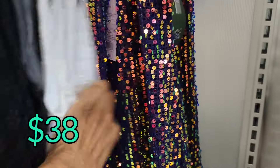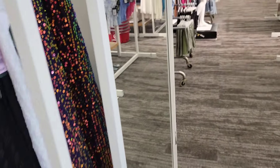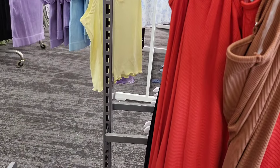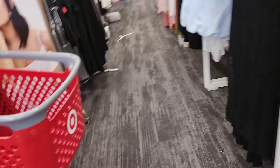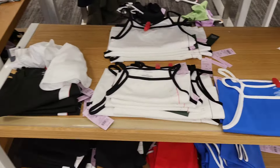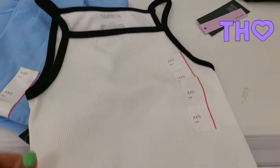Those dresses right there are in the junior department - 38 dollars for that one, kind of a low back sequin style. I don't know where you would want to wear that but in case you need an after-five dress with sequins, you can run into Target and grab that. We also share spiritual inspiration - on Sundays when I go to church I take a clip from the sermon and add it to my weekend review video. We're always uplifting and encouraging on this channel.